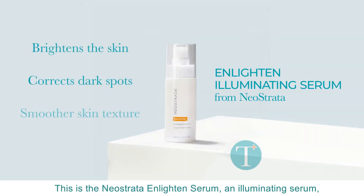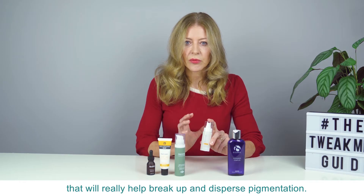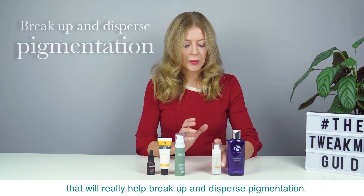An active serum — this is a Neostrata Enlighten Serum, an illuminating serum which has got five active ingredients that will really help break up and disperse pigmentation.